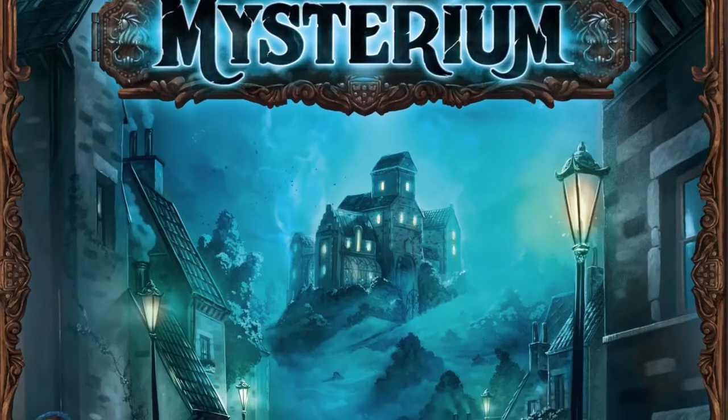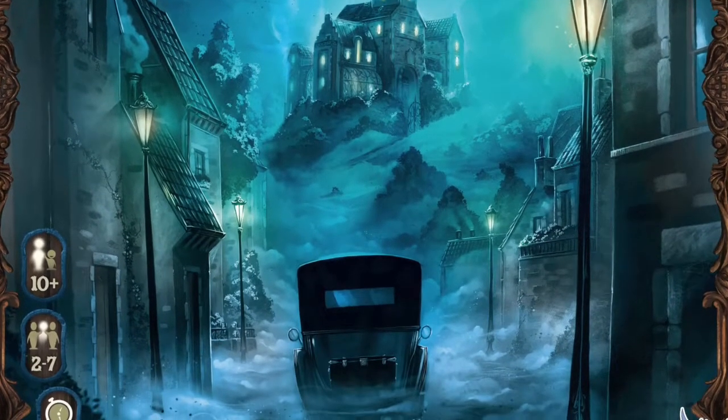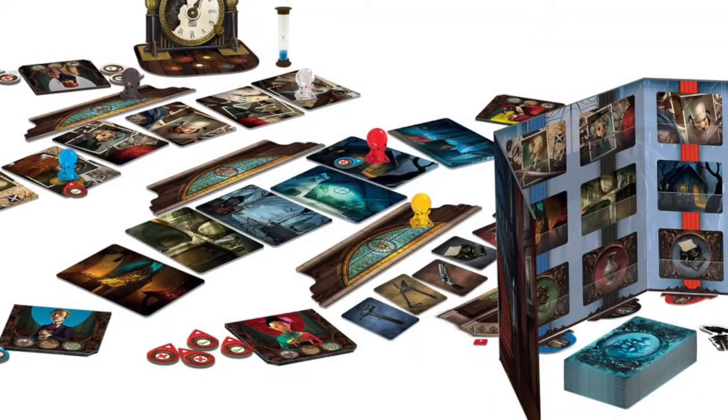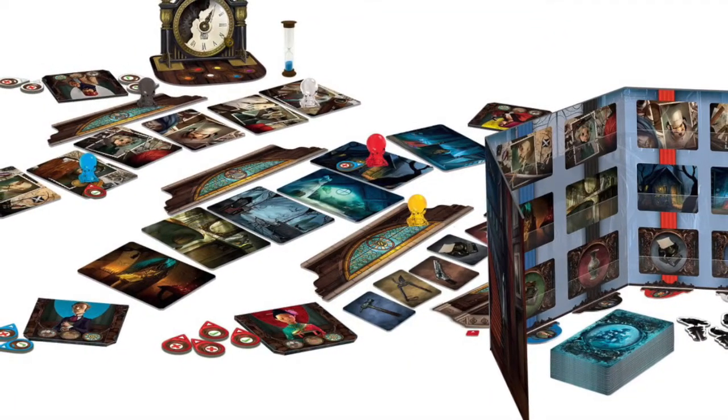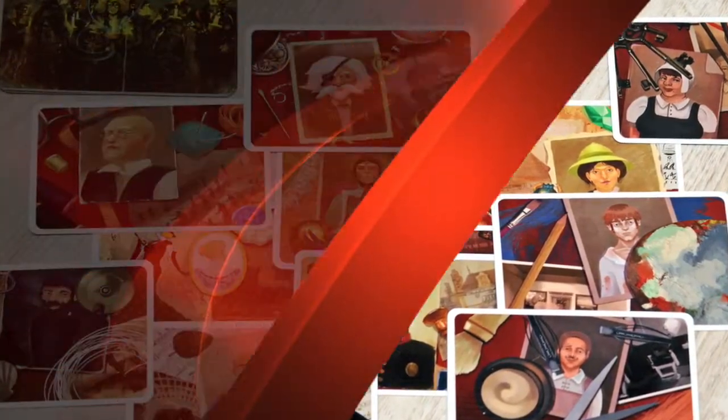Mysterium, due for US release this month, challenges players to discover the mystery of a murder through cryptic clues. One player takes the role of a ghost and gives players colorful, art-filled cards. The rest of the players try to interpret these clues and deduce who killed the ghost, where, and with what weapon.